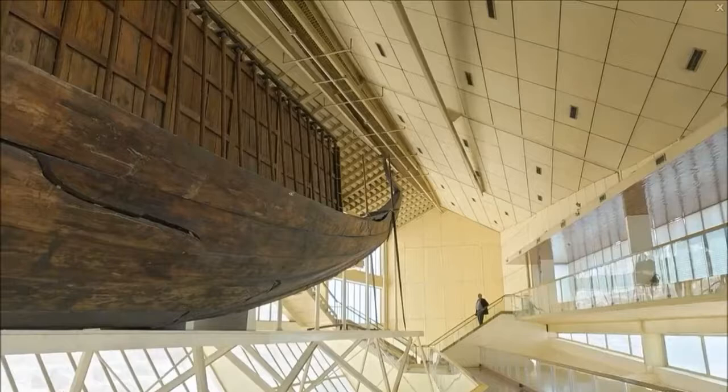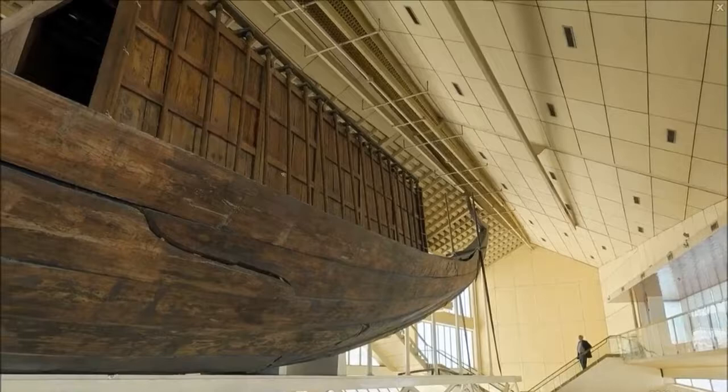Like other buried ancient Egyptian ships, it was apparently part of the extensive grave goods intended for use in the afterlife, and contained no bodies, unlike northern European ship burials.